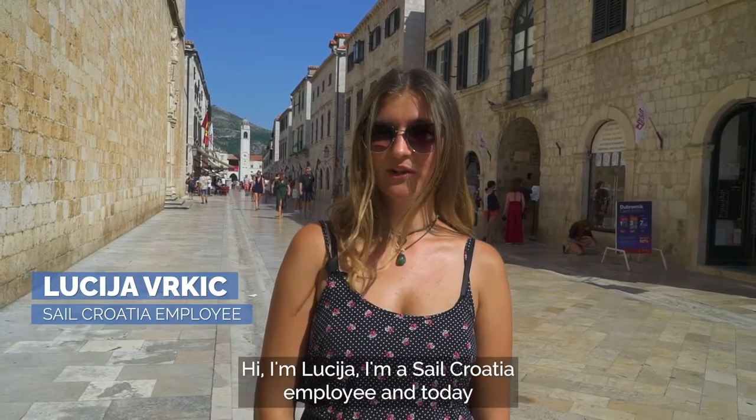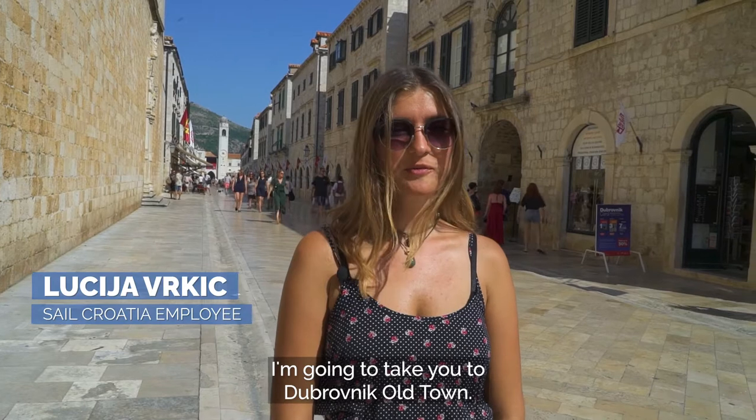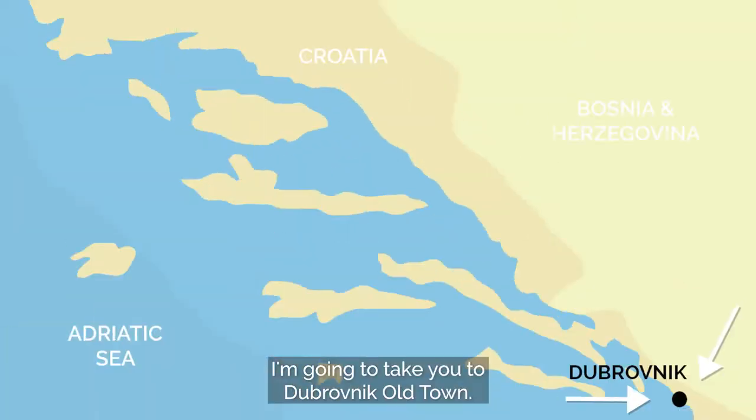Hi, I'm Lucia, I'm a Sail Croatia employee and today I'm going to take you through Dubrovnik Old Town.